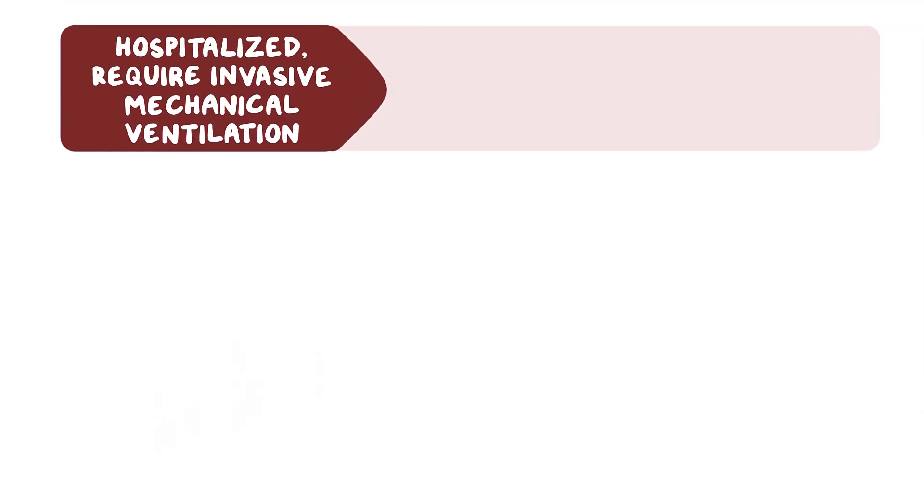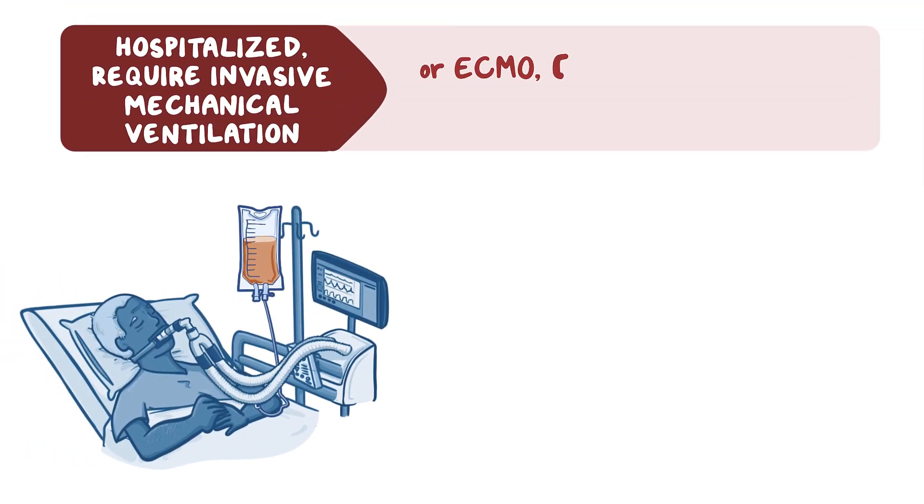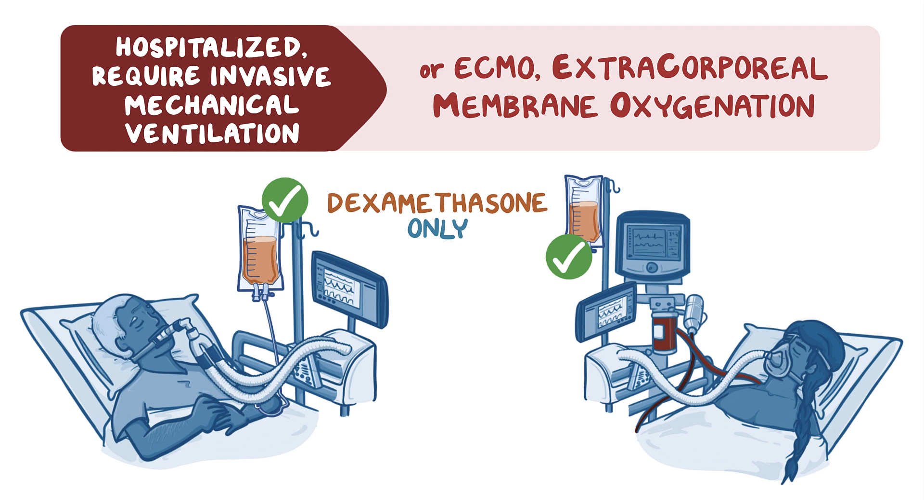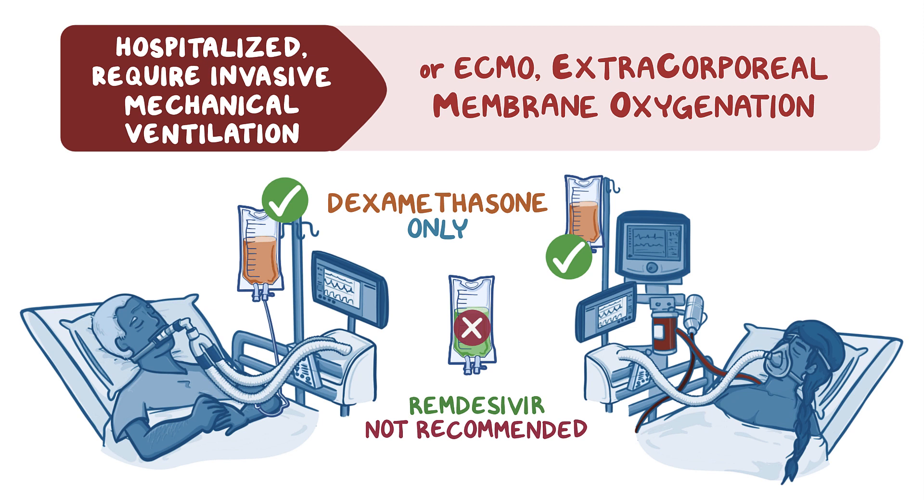For patients requiring invasive mechanical ventilation or extracorporeal membrane oxygenation, dexamethasone is the only recommended medication for COVID-19. Remdesivir is not recommended for patients of this clinical severity, as clinical trials have not shown significant benefit with this patient group.